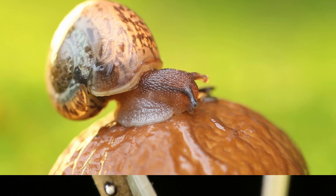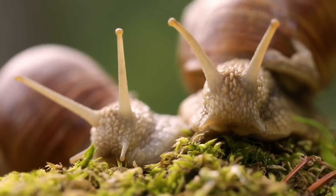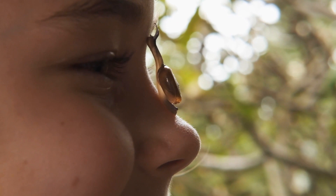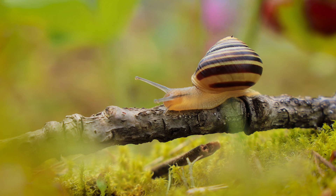Snails are another low-maintenance pet that's great for kids who love animals that are a little bit different. Land snails can be kept in a small tank with soil, a hide, and a diet of veggies and calcium supplements. What makes snails fun and unique is their slow and graceful movements — watching them glide around their tank can be a calming and meditative experience. Plus, they're fascinating creatures that have been around for millions of years.